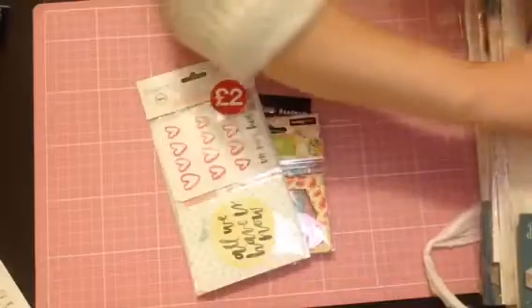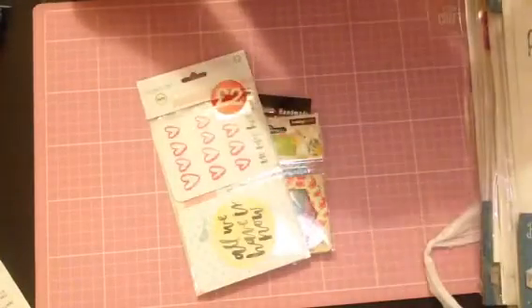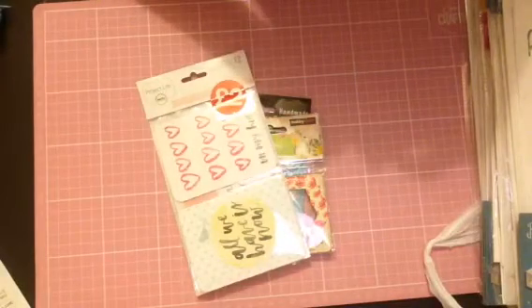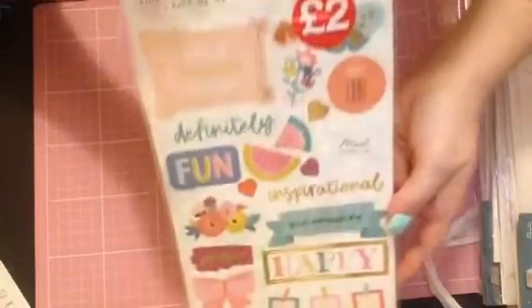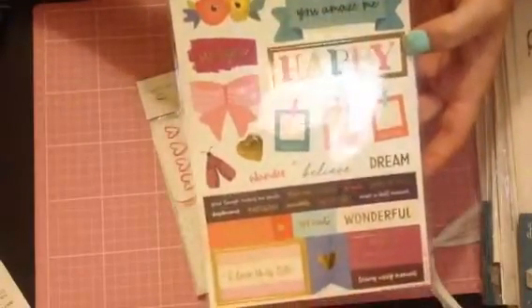I also managed to find the Pink Paisley - I'm not sure what the name of the stickers is - and they were £2. Absolutely love these and they're all gold foiled, beautiful, and they are double-sided.